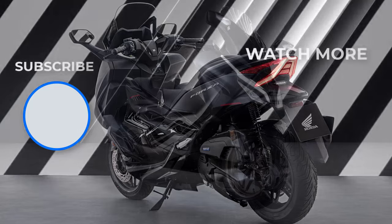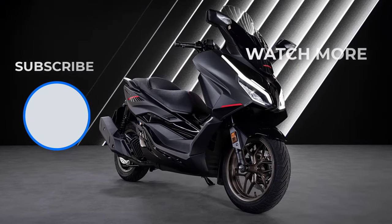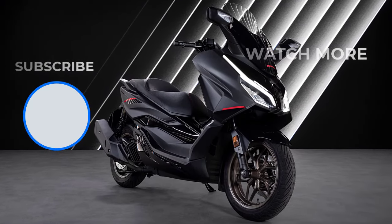The Forza 125 remains the top choice for riders seeking a perfect blend of style, performance, and everyday convenience.